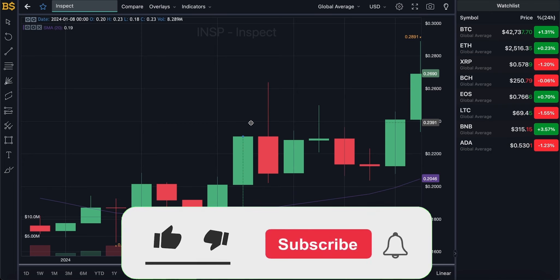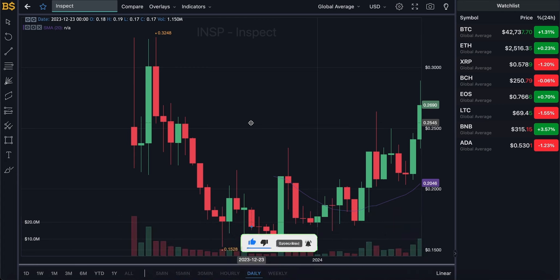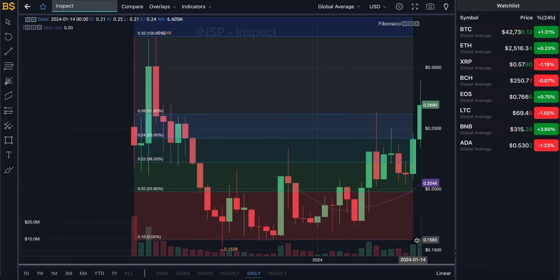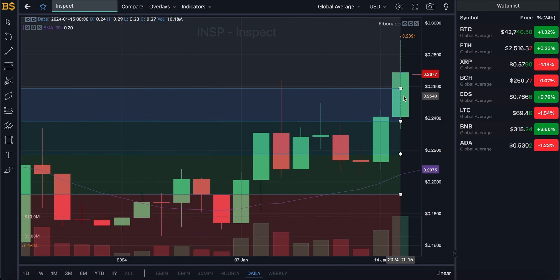Since there is not much historical data on this specific crypto, a long-term prediction may not be fully possible, but I'll try my best to give you as much information and prediction as I can going into 2024. We'll look at how high it can go in the first half of 2024, whether it can potentially hit the dollar mark, and also what is the best option right now — buy, sell, or hold.